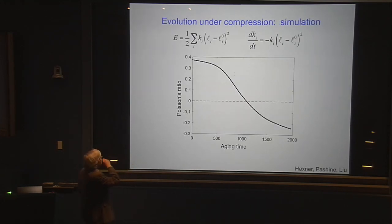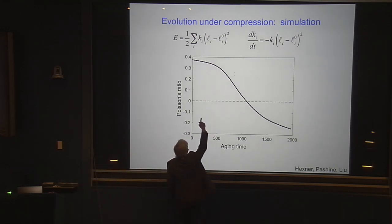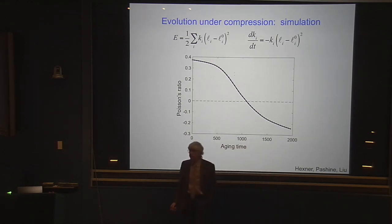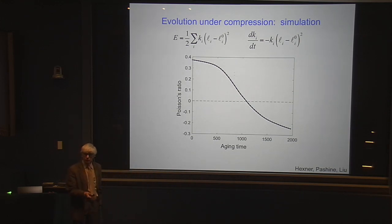Here is a simulation of one of those networks treated in this way. We compress it and let this thing age. You see that over time this thing starts with a nice positive Poisson ratio and drops to significantly negative values. So this thing has become really auxetic by the end of this aging process.